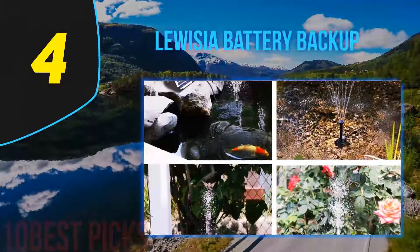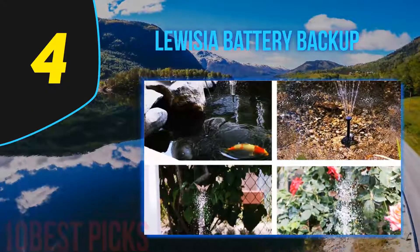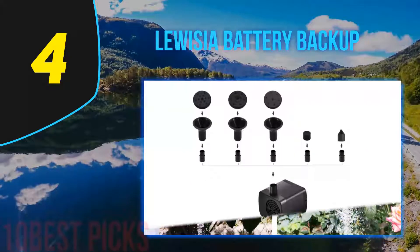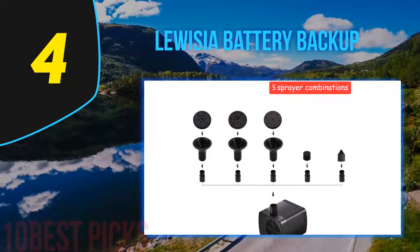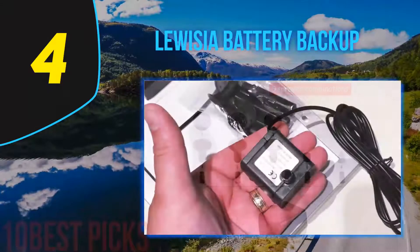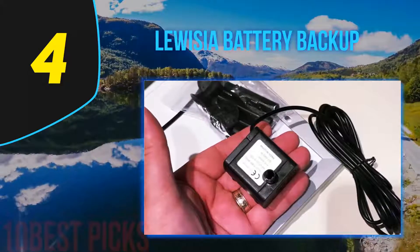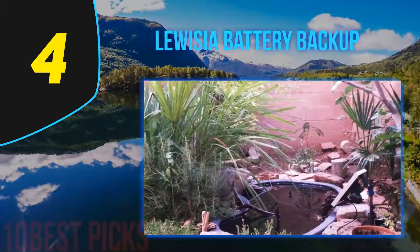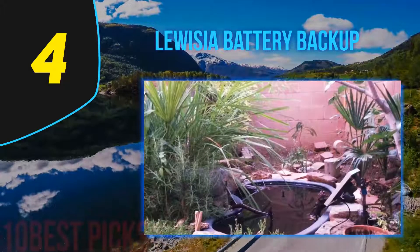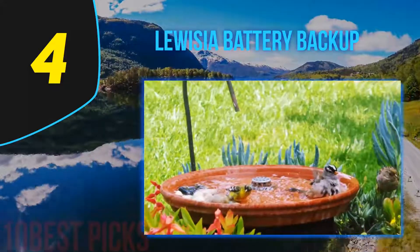Coming in at number 4, the Luisa Battery Backup Solar Fountain Pump. The Luisa solar fountain pump comes with a battery backup so it works even on rainy or cloudy days. It's suitable for your koi pond, garden, or birdbath. The beautiful LED lights will make any garden special at night, giving it a beautiful and elegant look. Since it works regardless of the weather, there is no need to worry about lack of sunshine. This product is ideal for those who want to create a romantic atmosphere in their garden.